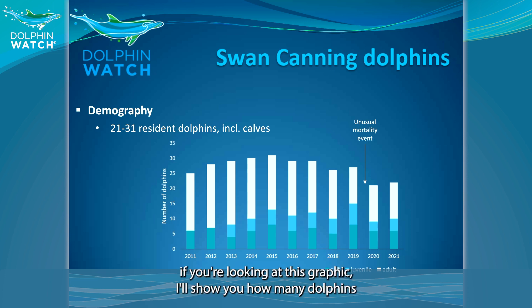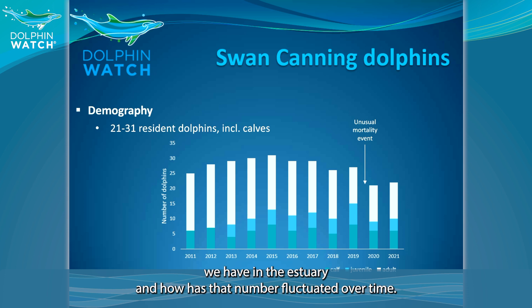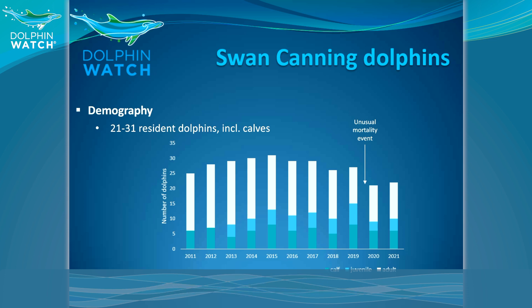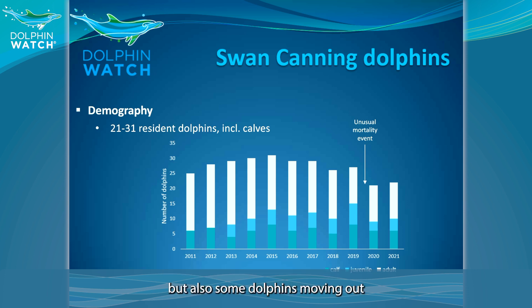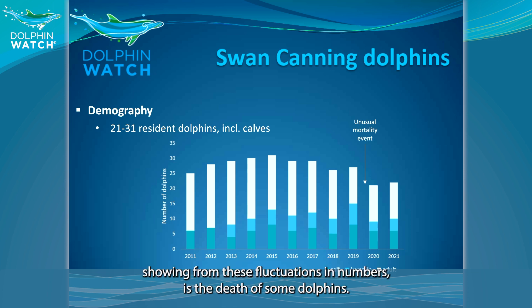Looking at this graphic, I'll show you how many dolphins we have in the estuary and how that number has fluctuated over time. We've had between 21 and 31 resident dolphins, including calves. Those fluctuations have been due to births of dolphins, some dolphins moving out of the estuary and changing their environment entirely, some new dolphins coming in and making the estuary their new home, and also the deaths of some dolphins.